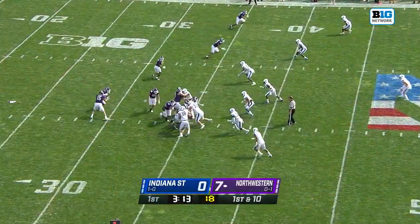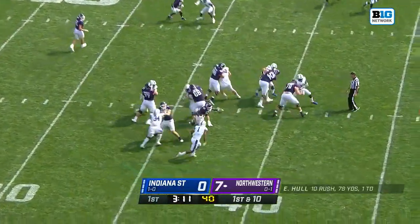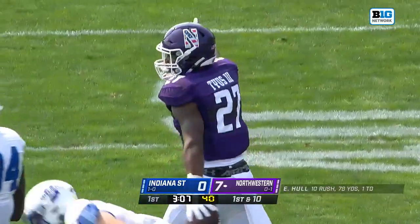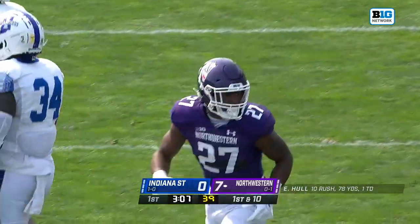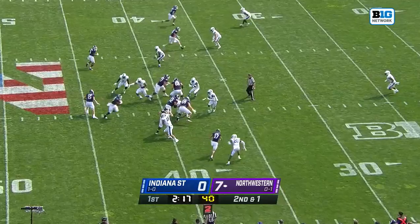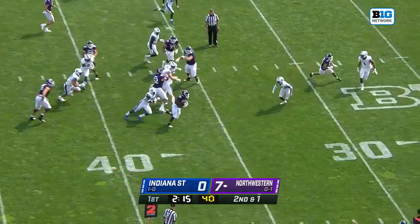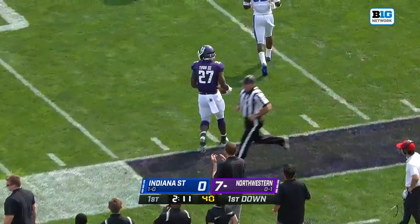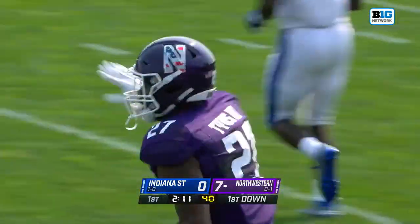First drive of the game. On first and 10, this is Anthony Tyus, and he's got some breathing room to midfield. Really good Texas play selection personnel. Here is Anthony Tyus, the first-year running back, who's getting his legs underneath him on the second drive of the game for Northwestern. He's out of bounds at the 25.